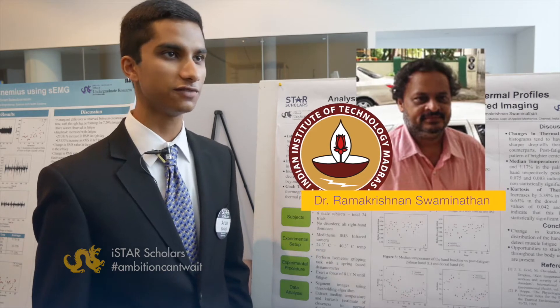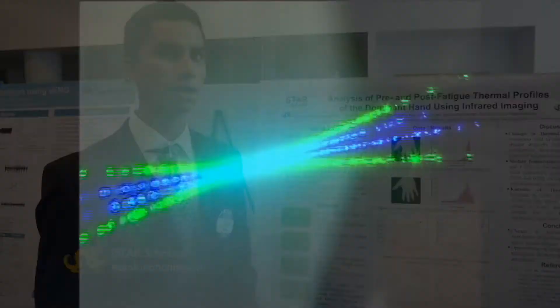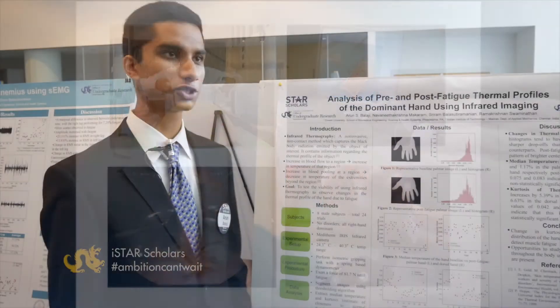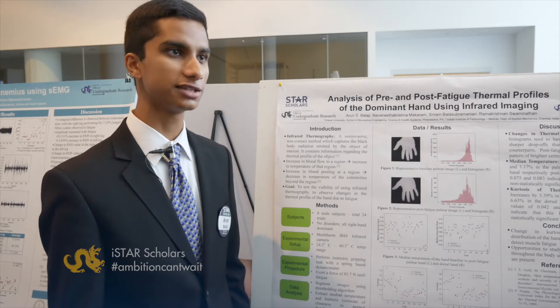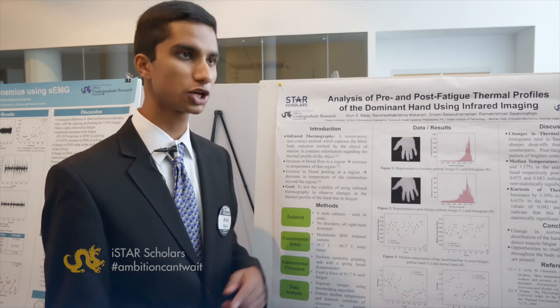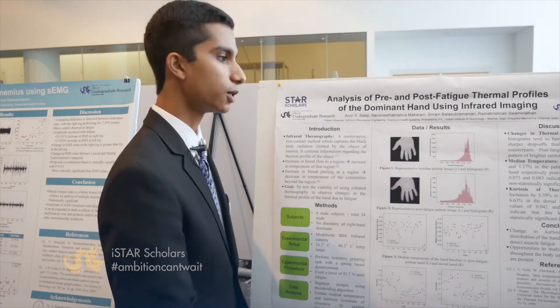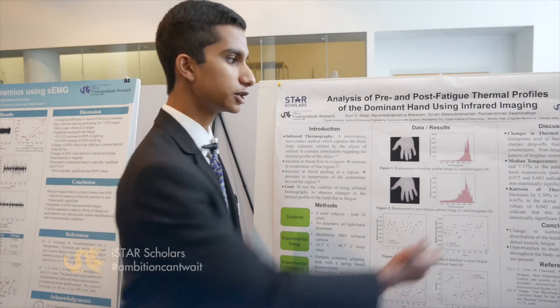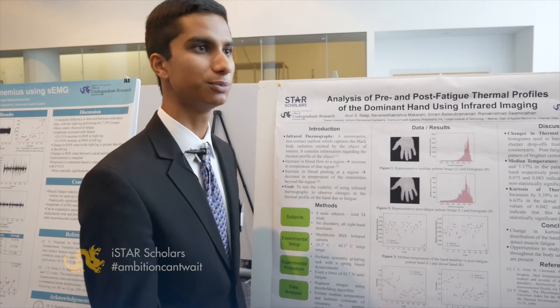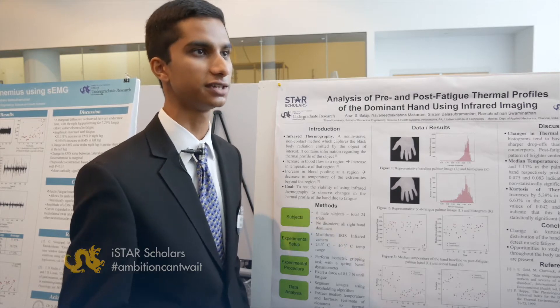I was working as part of the Non-Invasive Imaging and Diagnostics Lab, which worked a lot with medical imaging and biomedical devices. I was trying to test whether you could tell the difference between pre-fatigue and post-fatigue conditions in a certain muscle group in your hand using infrared imaging. What I found overall was that the kurtosis — the distribution of temperatures throughout the hand — changes very significantly between pre- and post-fatigue.